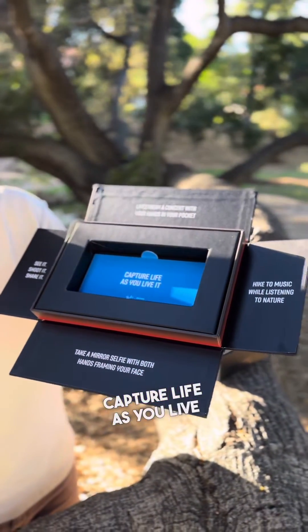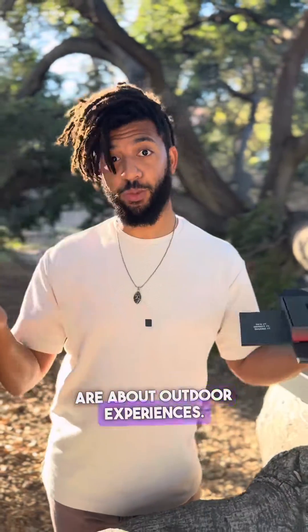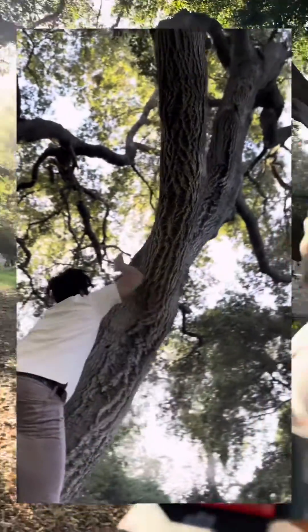Capture life as you live it. MetaQuest 3 is about indoor experiences, then these Ray-Ban Metas are about outdoor experiences. Hence, we're out here in nature.